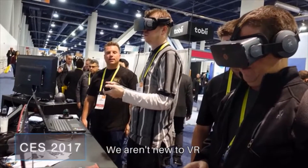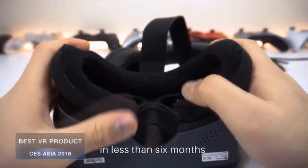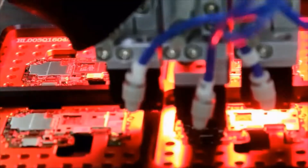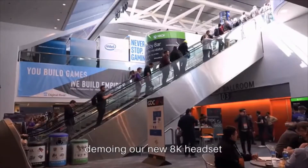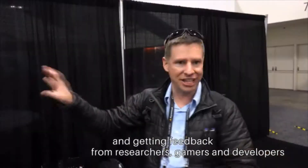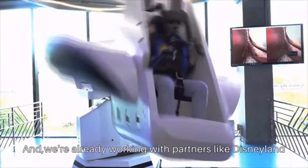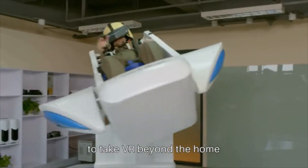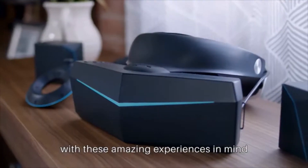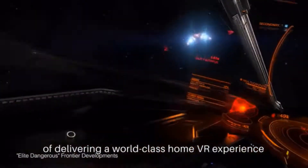We aren't new to VR — we have already delivered over 30,000 of our Pimax 4K headsets in less than six months. We've built close relationships with manufacturing partners and have been demoing our new 8K headset around the world, getting feedback from researchers, gamers, and developers. We're already working with partners like Disneyland to take VR beyond the home, designing products that are more than capable of delivering a world-class home VR experience.